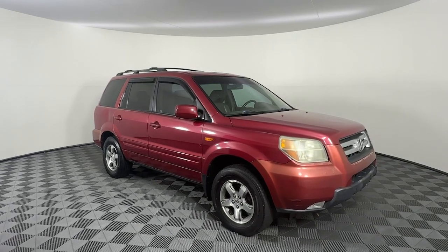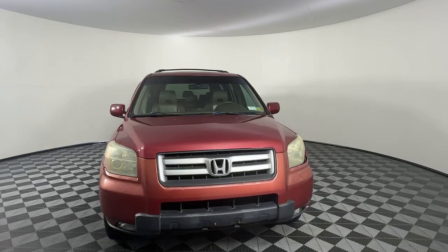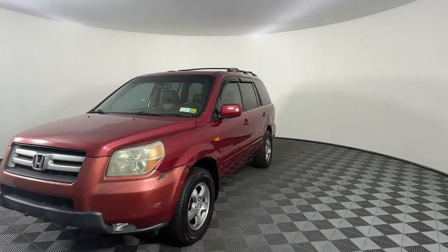You will love the features of this 2006 Honda Pilot. This vehicle is an outstanding buy with fewer than 200,000 miles on the odometer.